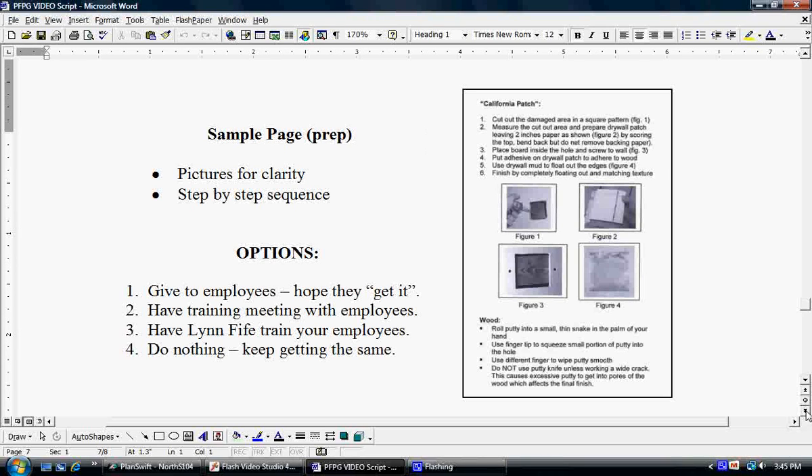Now, when you get this book, you have a couple of options of how you want to present it to your employees. Option one: just give it to the employees and hope they get it — of course, we don't recommend that. The other choice is to have a training meeting with all of your employees. Gather them all together, hand them the book, and actually go over it with them page by page, helping them understand exactly what's expected of them, and let them know this is now part of your company policy.